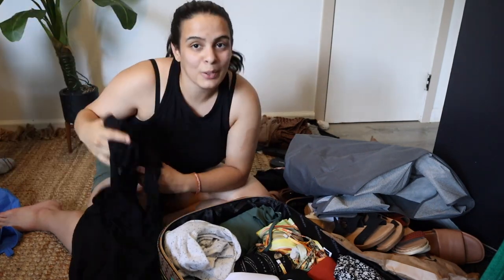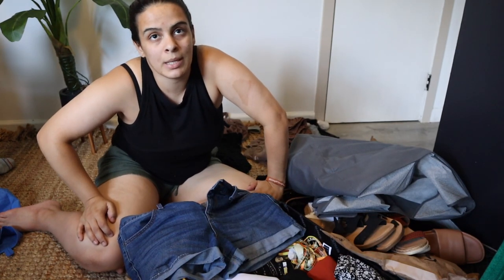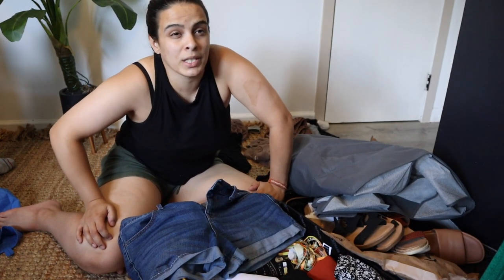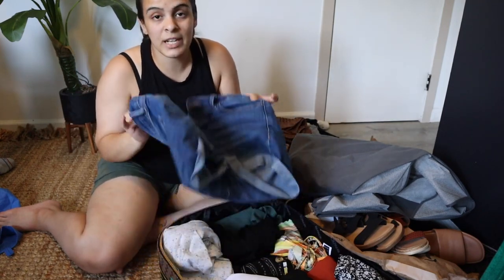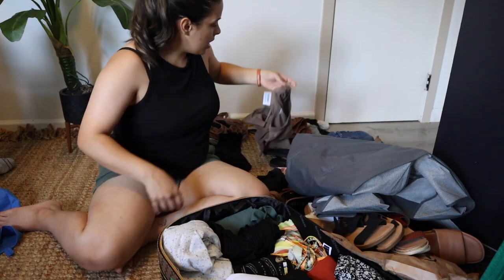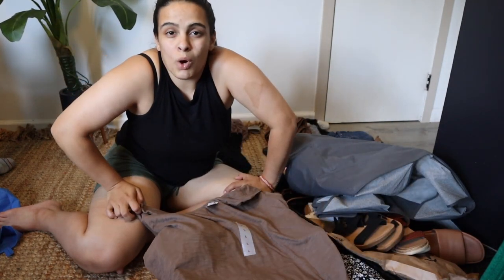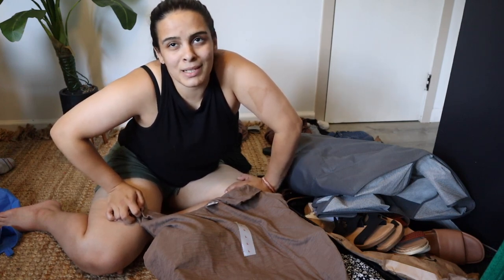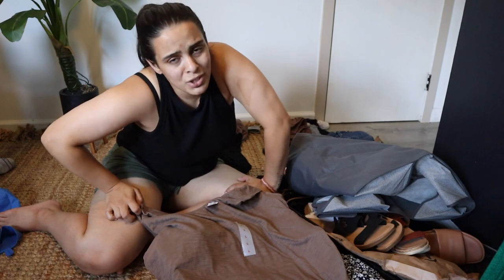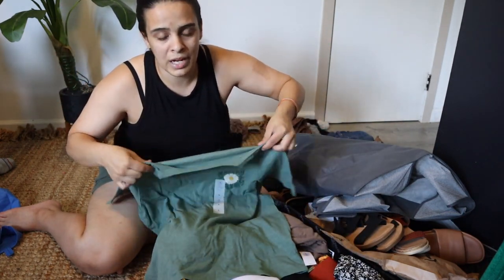I'll be bringing my jean shorts just in case we do something more adventurous, like walking a boardwalk. I do have to wash these so I won't pack them yet. I'm also going to bring two regular t-shirts — since washing clothes on the ship costs money, I just want to bring extra. This brown t-shirt and this green t-shirt — I got them both at Old Navy for like four bucks.